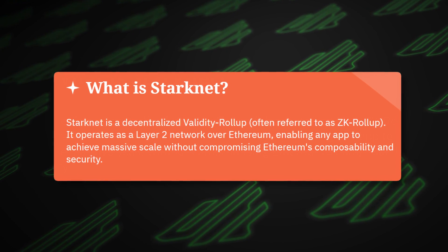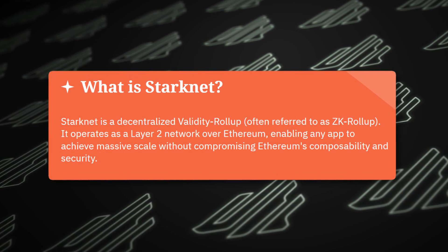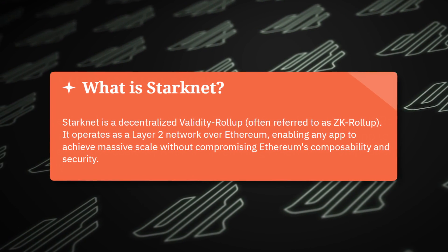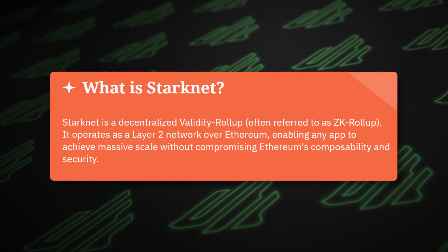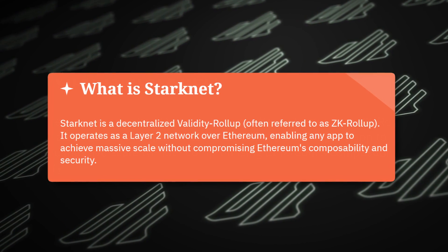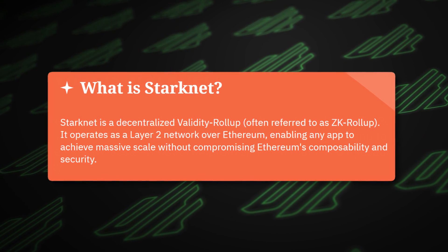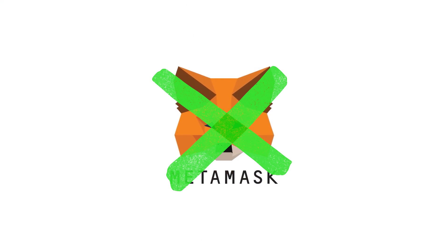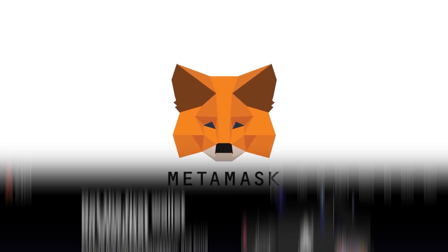StarkNet is a decentralized validity rollup, or you may be familiar with ZK rollup. It's a layer two network on top of Ethereum. It enables any app to achieve massive scale without compromising Ethereum's composability and security. Basically, it's a chain built on top of Ethereum. You cannot just plug and play with MetaMask, and that's where most people will fall off.